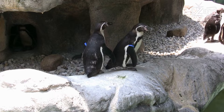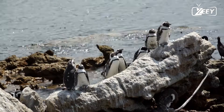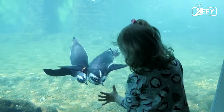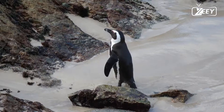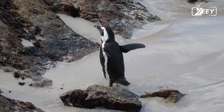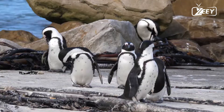Today, larger penguins prefer colder areas whereas smaller penguins prefer temperate or tropical climes. Some prehistoric penguins were as tall or as hefty as an adult person. There was significant diversity of species in subantarctic regions, including at least one enormous species roughly 2,000 kilometers south of the equator 35 million years ago, during the late Eocene, when the environment was noticeably warmer than it is today.